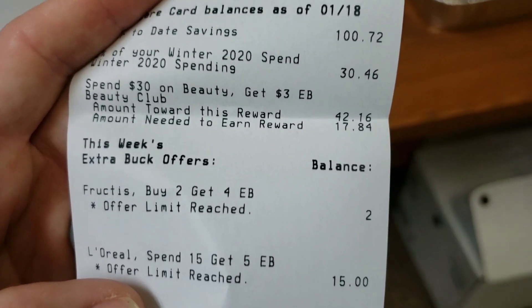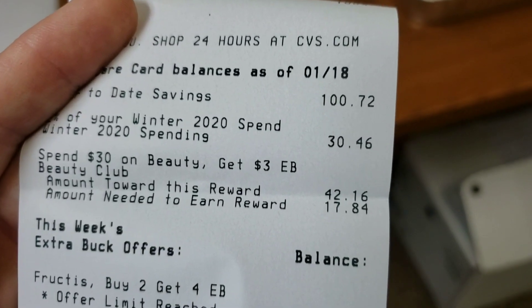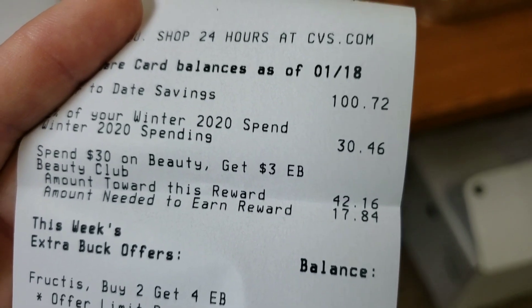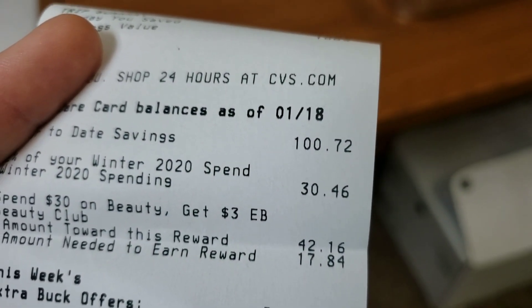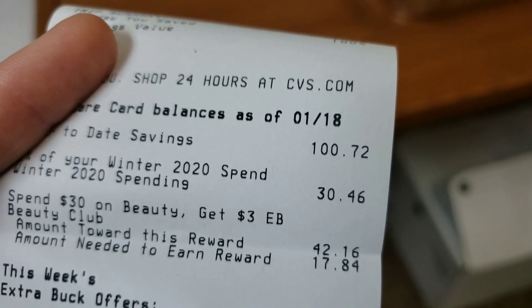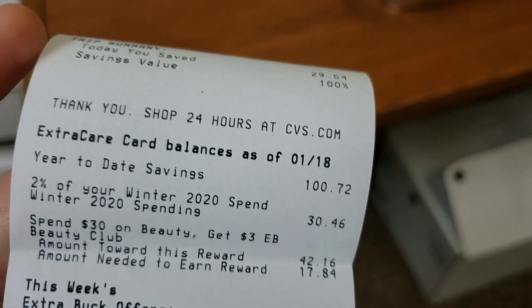It looks like I've reached my limit on here. I needed seventeen dollars for my next beauty reward, and what I purchased today should have definitely put me over that.